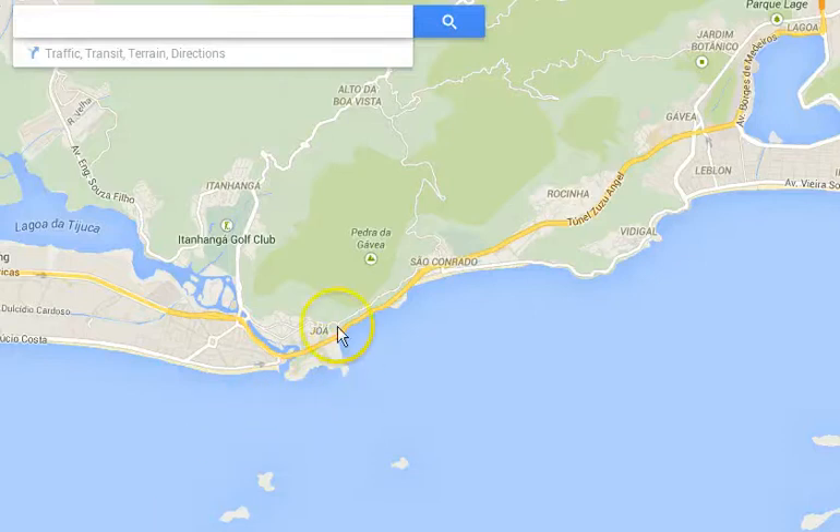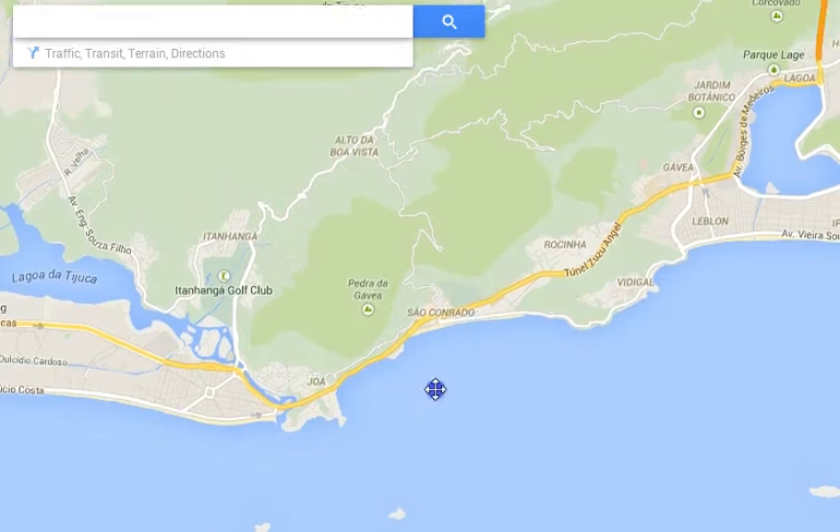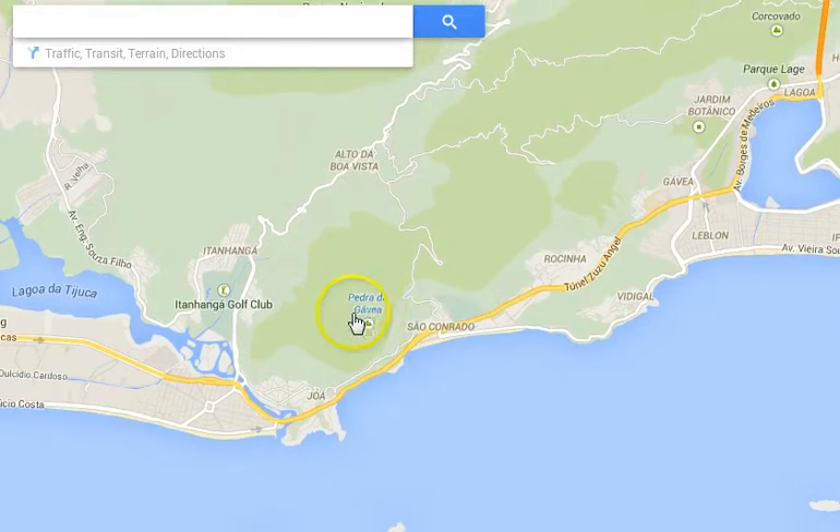We can see why this location in Soncojado is so special. We have Pedro de Gavio right here nearby.